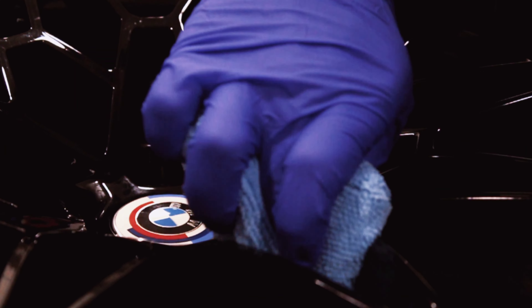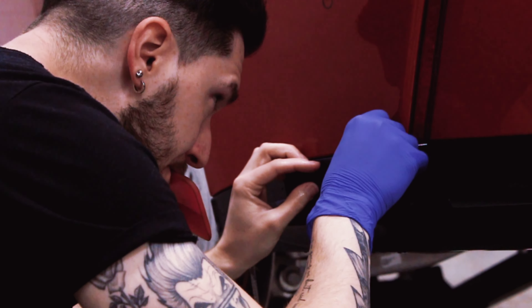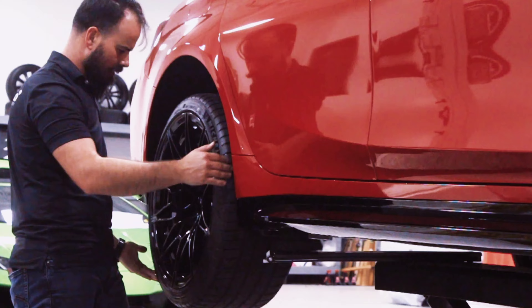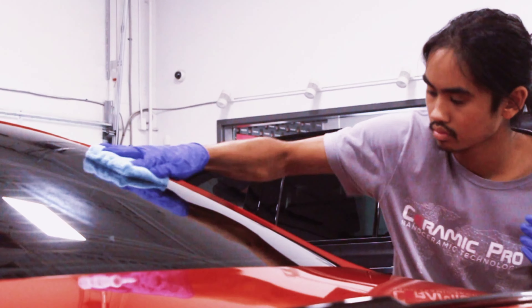After that, we did a wheels-off package and coated the calipers, the inside barrels, and wheel faces. To finish it off, we coated all the exterior-facing glass.